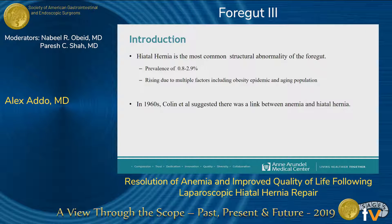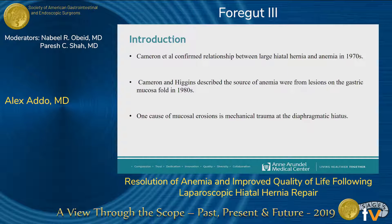Hiatal hernia is the most common structural abnormality of the foregut with a growing prevalence due to multiple reasons: the aging population and the increase in the obesity epidemic. Patients with very large hiatal hernias will present with anemia, and this link was first suggested by Colin in the 1960s and then confirmed by Cameron in the 1970s.